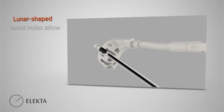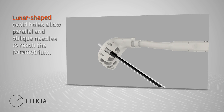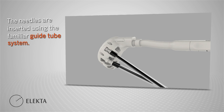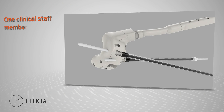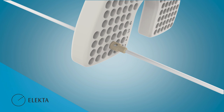The lunar-shaped ovoid holes allow parallel and oblique needles to reach the parametrium. The needles are inserted using the familiar guide tube system, which allows for precise and reproducible insertion. Venasia can be easily and quickly inserted by just one clinical staff member. Venasia's one-click ease assembly system contains no screws, therefore eliminating the need for tools.